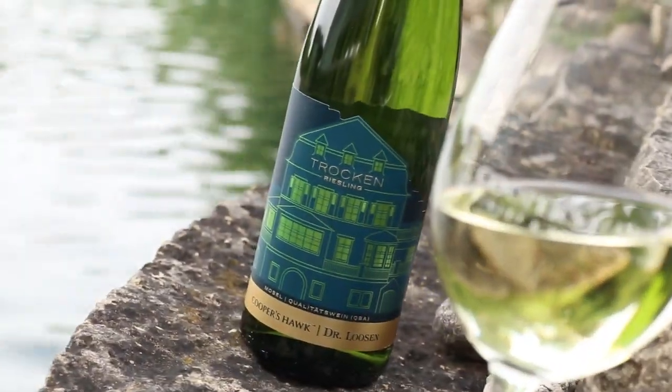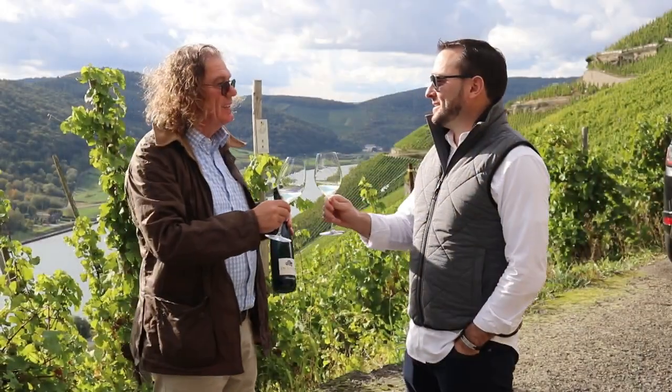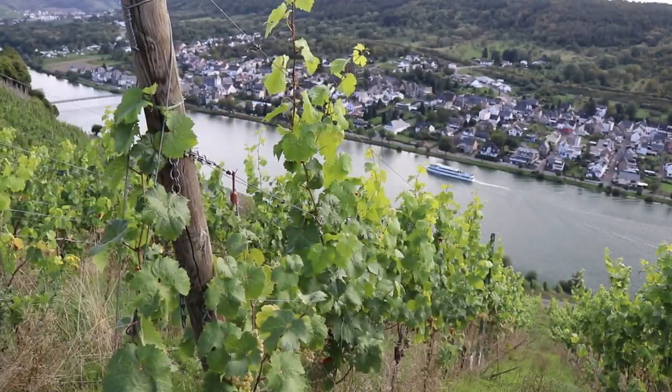To start out with, I have a Riesling. This is actually our wine of the month. It's a German Riesling called Trocken Riesling. Trocken is the German word for dry, and this is a collaboration that we've done with Dr. Lozen, a very famous winemaker in the Mosel River region of Germany.